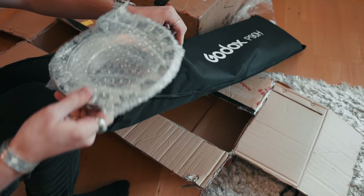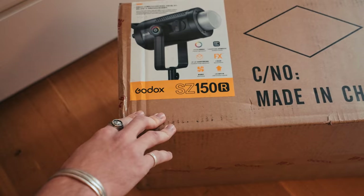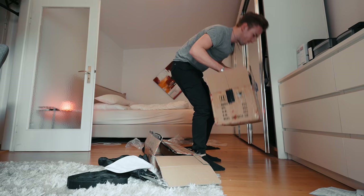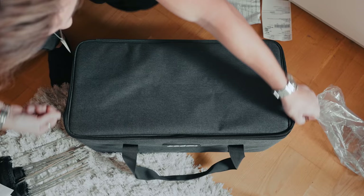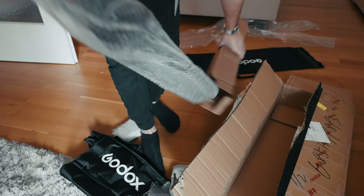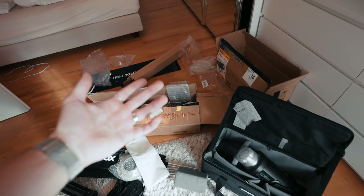Grid. Softbox. Carrying bag. The lamp. Light stand. I fucking hate unpackaging. I need to clean this up now.